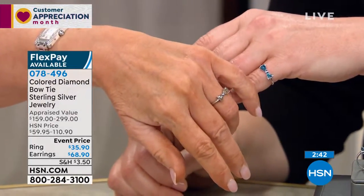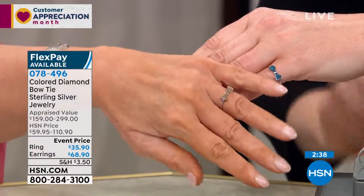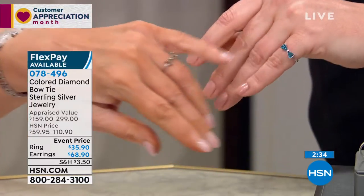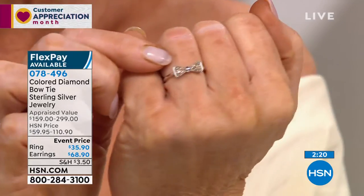This is like je ne sais quoi. You think of a bow as being youthful, but this is more French chic. Very Parisian. French design is all about non-fussy, right? It's not fussy, and yet it's so fashionable. So this is très chic — it's almost French chic, and yet it's playful.